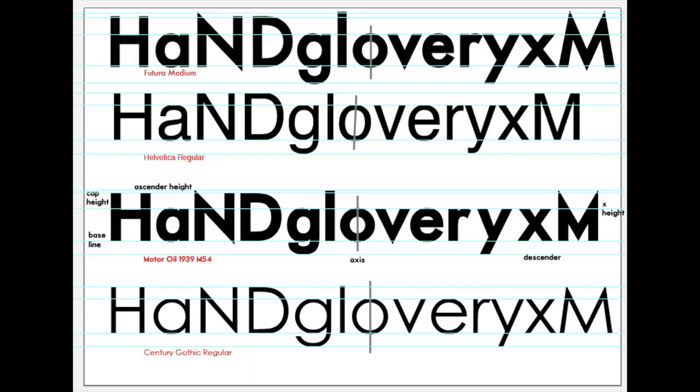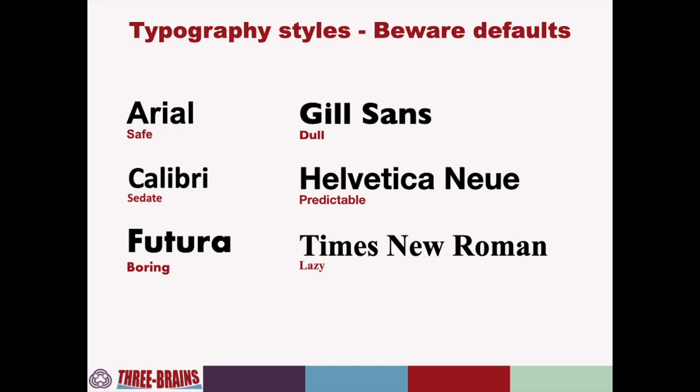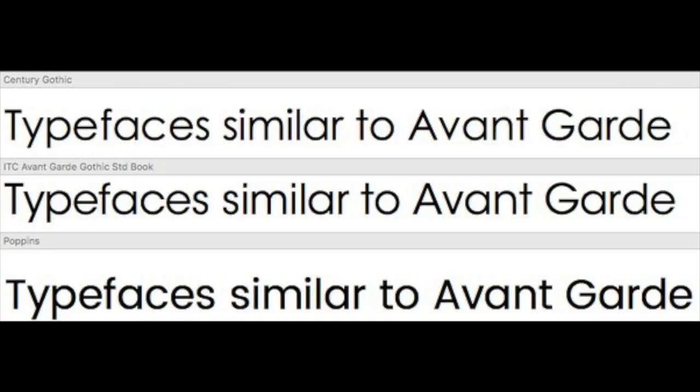Century Gothic is a popular geometric sans serif typeface that is often compared to other similar fonts. They have similar geometric shapes, but Century Gothic has a wider and more open design with larger letter spacing and more rounded curves. Century Gothic also has a more uniform stroke weight, making it easy to read at smaller sizes. However, T-Cart is another typeface that is often compared to Century Gothic. While they both have a clean and modern appearance, T-Cart has a more distinctive design with slightly more pronounced curves and narrower letter spacing. On the other hand, Century Gothic has a more open and spacious design with wider letter spacing and more rounded curves.